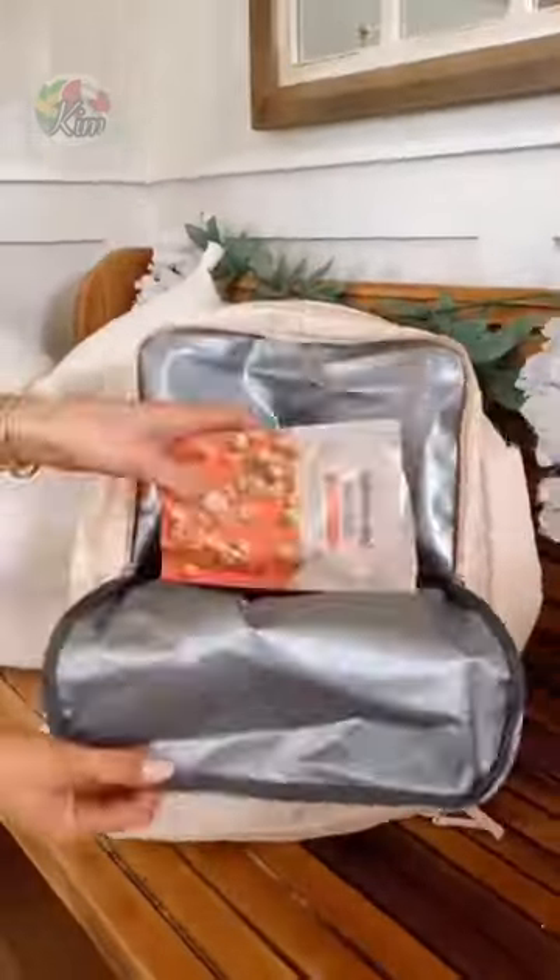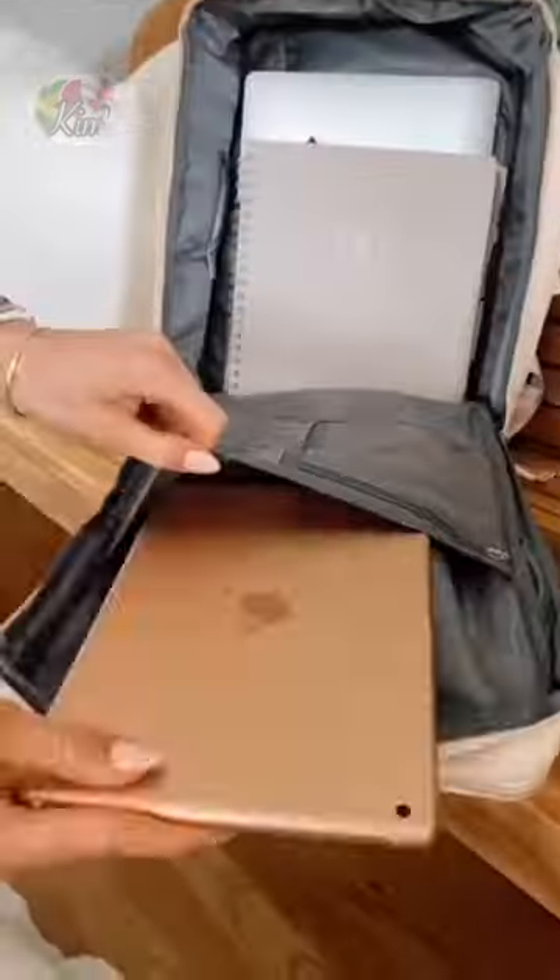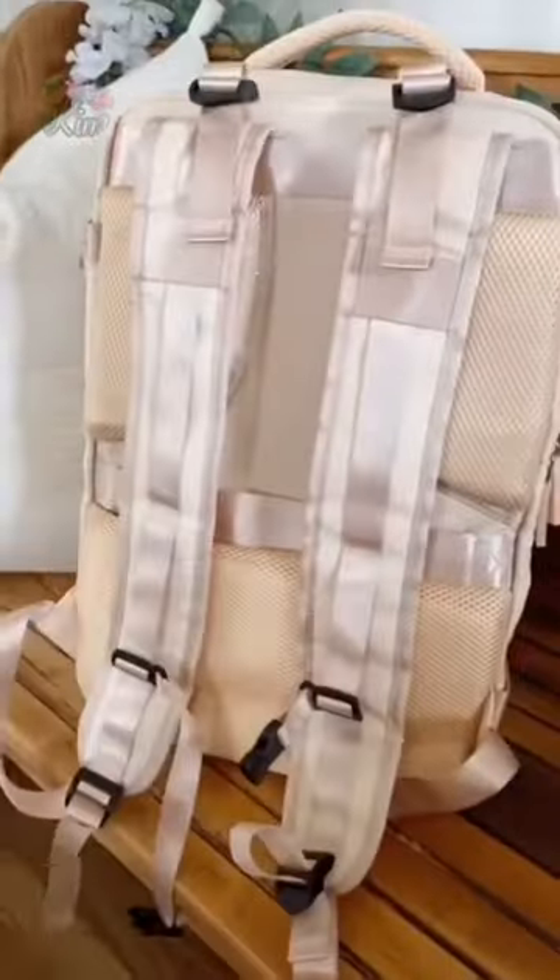This backpack has a cooler pocket, a built-in waterproof gym bag, a main compartment to fit your essentials, and lots of built-in features for all-day use.